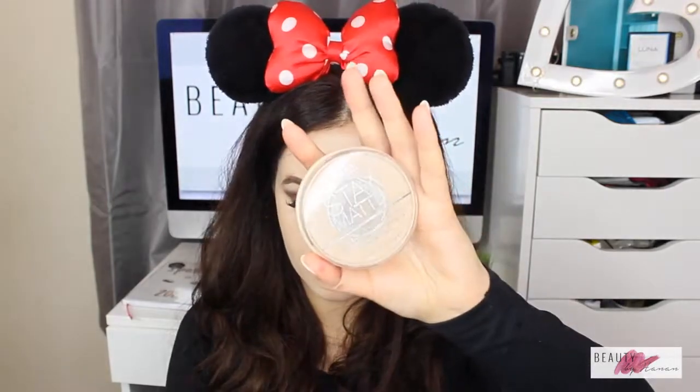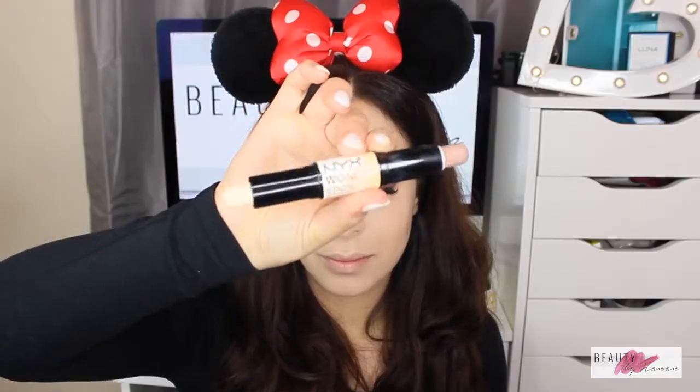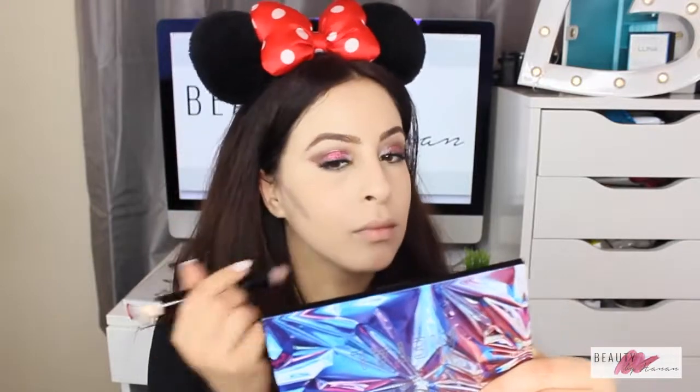Using the big powder brush from the makeup brush set, I went in with Rimmel Stay Matte Long Lasting Pressed Powder in the shade Silky Beige — I really love that. Then I contoured my cheekbones with my trusted NYX Wonder Stick. I love this thing — it's so handy, so effective, and really cheap and affordable too.